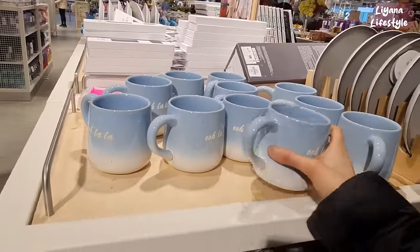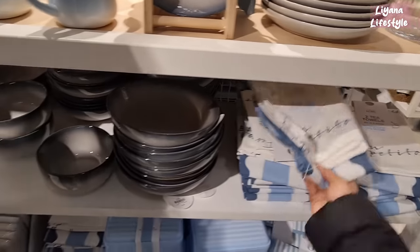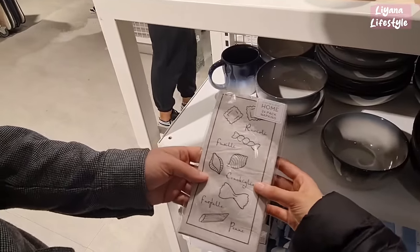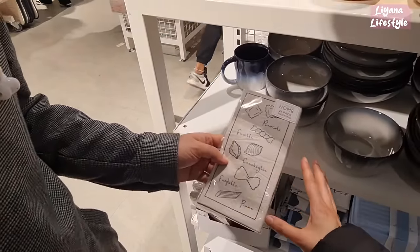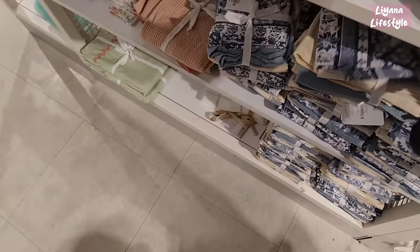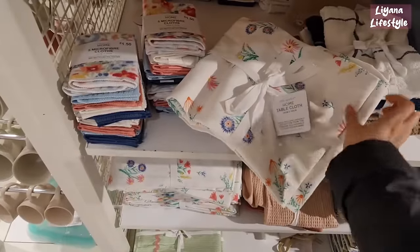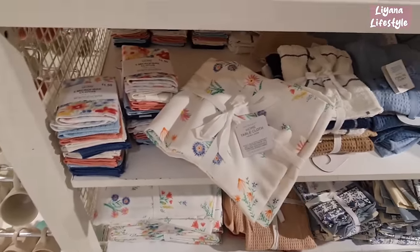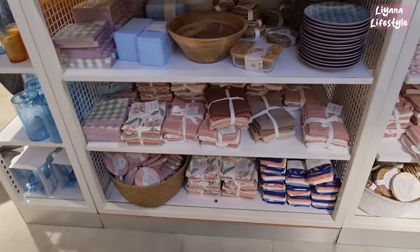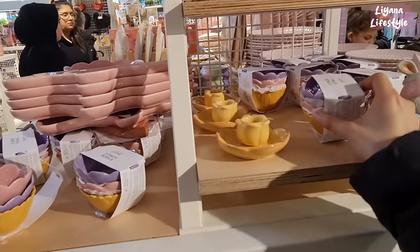They've got some new plates out as well, and tea towels, bowls. What's your favourite one out of that? It depends on the meal — I like this one with the salmon. How nice are these tea towels? They've got some spring tablecloths for £10 — this is all the spring items for the kitchen. Tea towels, placemats and coasters, napkins as well. Look at all of these spring items and Easter.